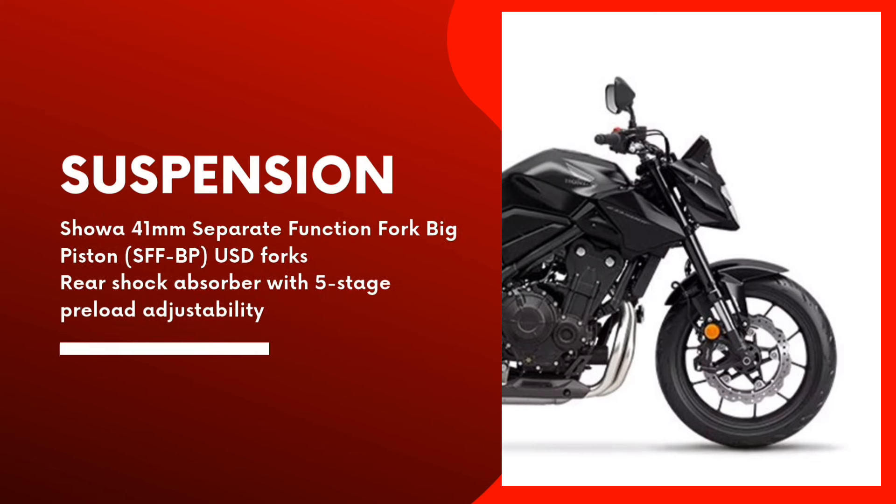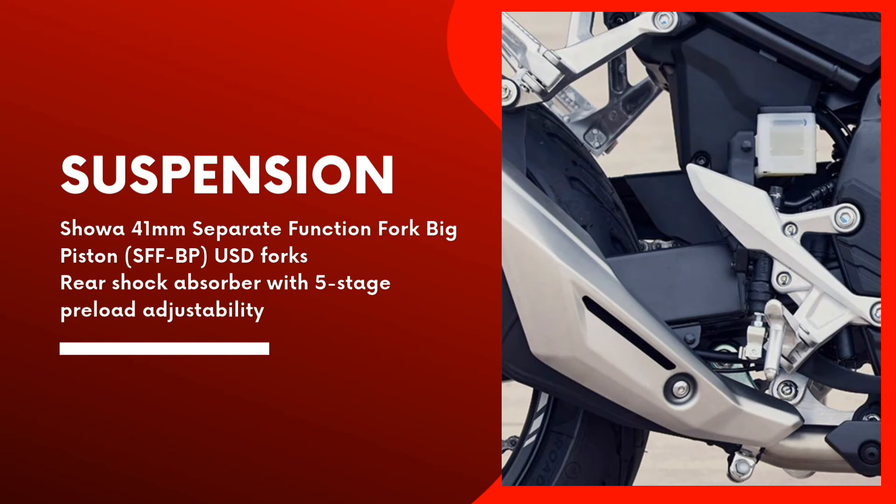The front-end setup consists of Showa 41mm separate function fork big piston SFFBP USD forks, clamped by top and bottom yokes. The single-tube rear shock absorber with its large diameter piston features 5-stage preload adjustment, with spring rate and damping settings optimized to match the forks.